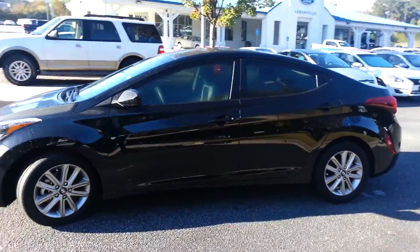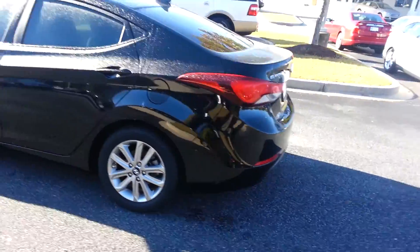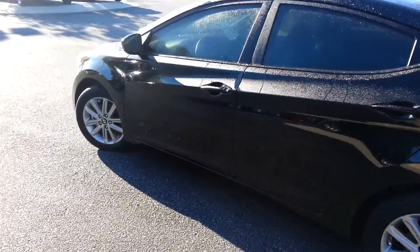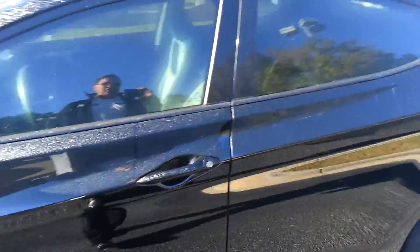Just take a look at the nice lines, alloy wheels. This has your backup camera, heated seats — super equipped. And this one's only $14,399. Let's take a look inside.